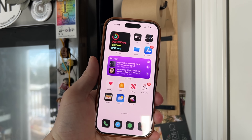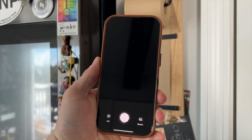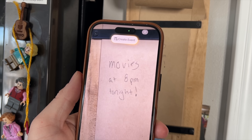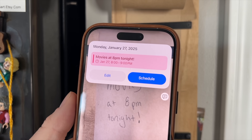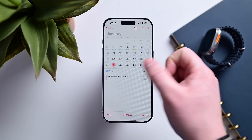Visual Intelligence can now also automatically add things to your calendar. Point it at a note with a date and time written on it, and it will pull out that information and schedule it for you. When you visit the Calendar app, you can see the appointment was created and even has an image of the original event saved.